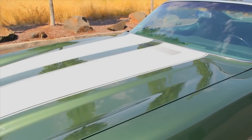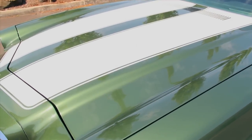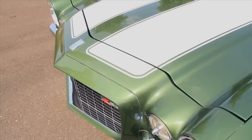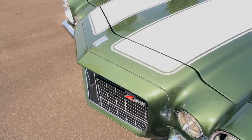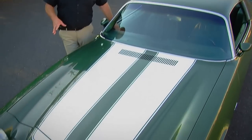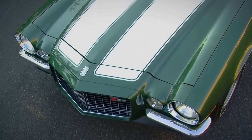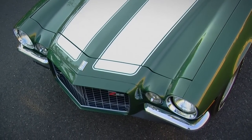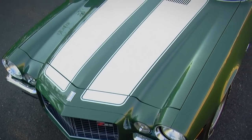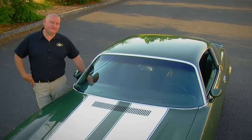This particular car is wearing Code 48 Forest Green, and it's got the white stripes on it, which leads us to the rest of the RS and Z28 appearance package. Our car is also wearing the RS front end, which gives it a really good-looking split bumper design and the extended nose. It's so popular that most people today convert their standard bumper cars to the RS just because it looks so good. And the stripes tell everybody else that this car means business.